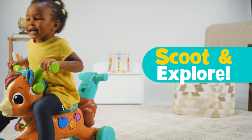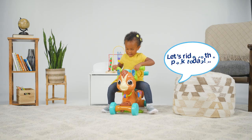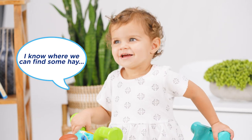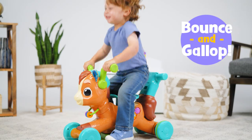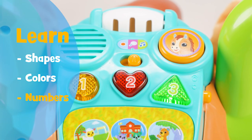Let kids scoot and explore as they pretend to take their pony to the park, mountains and more. Let's ride to the park today. I know where we can find some hay. Bounce and gallop along with the music and learn shapes, colors and numbers for even more interactive fun.